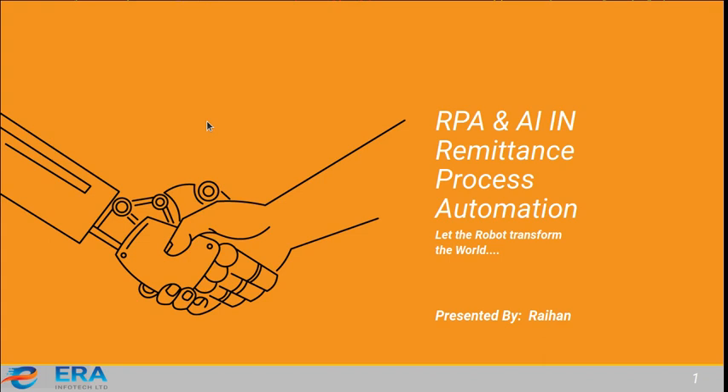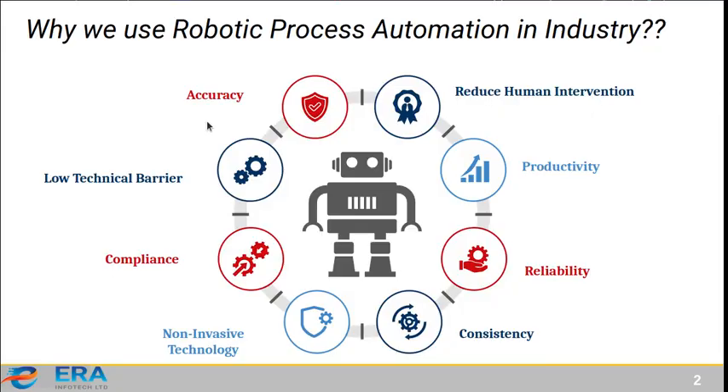Hello everyone, today I'm going to show our newly developed system: Robotic Process Automation and Artificial Intelligence in remittance process automation. Our motto in this project is 'let the robot transform the world.' We developed this system from Air and Protect Limited and there are five members working on this project.